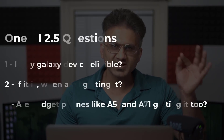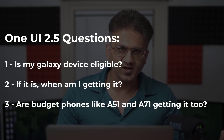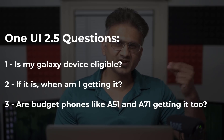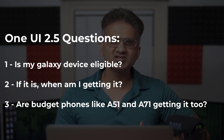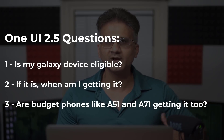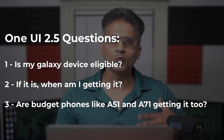Question number one: is my Samsung Galaxy smartphone eligible for One UI 2.5? Question number two: if it is eligible, when am I getting it? And question number three: is the Samsung Galaxy A51 and A71 and some other budget smartphones also eligible for One UI 2.5? So in this video, that's what we are going to answer.